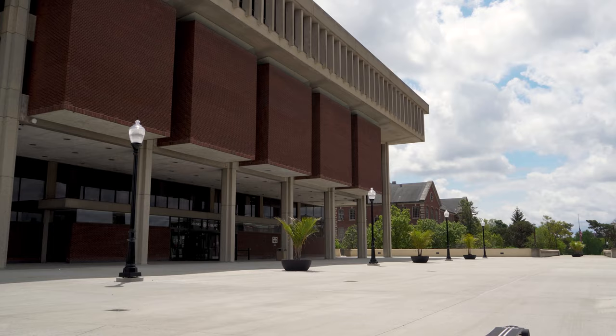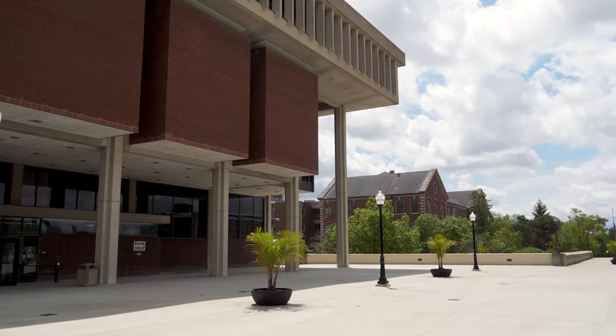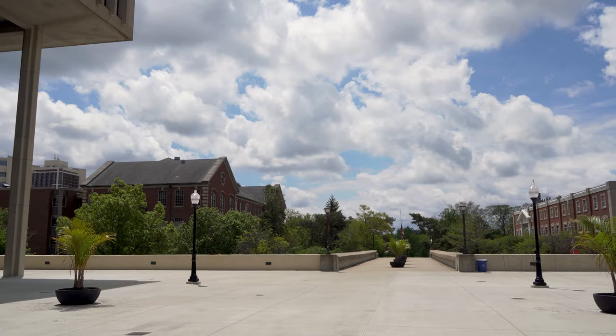As we climb the stairs towards Milner Plaza, you will start to see Milner Library to the left. The library provides millions of resources to help students succeed in the classroom. On top of that, the Library and Health Promotion and Wellness hosts Positively Stress-Free, where students can interact with therapy dogs and de-stress.